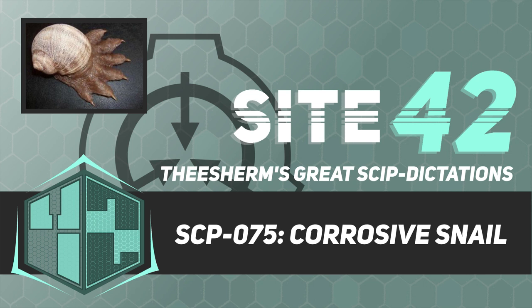Item Number: SCP-075. Object Class: Euclid. Special Containment Procedures: SCP-075 is contained in a 1m x 1m x 1m level 4 corrosion-resistant container, which must be contained in a secure chamber with equal corrosion resistance. Medicinal-grade desiccants must be available at all times in order to maintain humidity levels. If the humidity of SCP-075's chamber ever exceeds 1%, all personnel are to be evacuated immediately, and the site will be locked down until the humidity is reduced to acceptable levels.